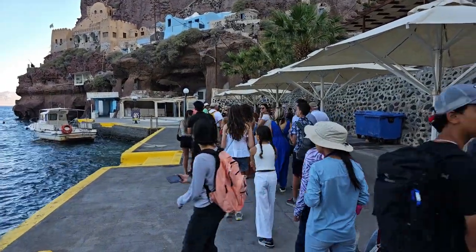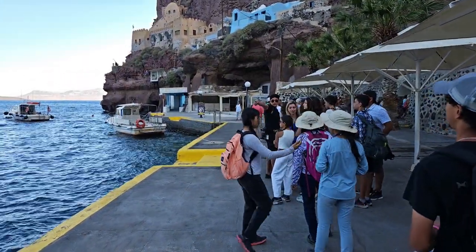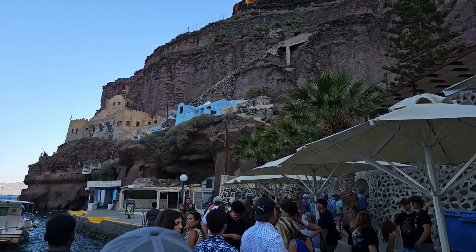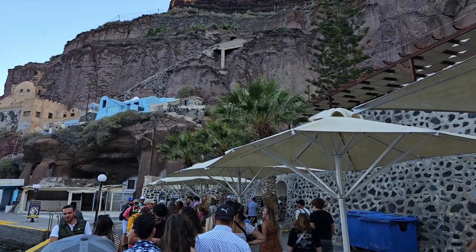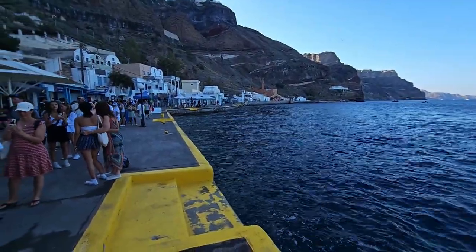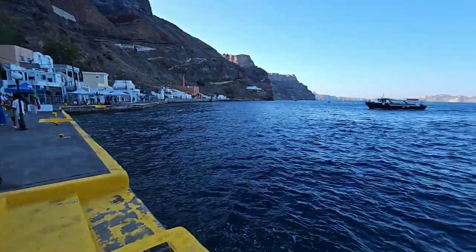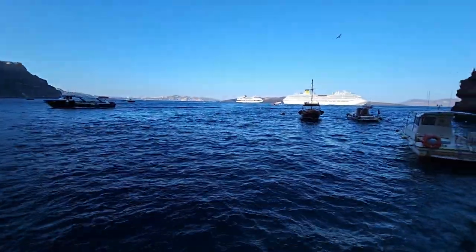Here's the queue for the cable car, which is what we'll use today to get to the top of the mountain. Built into the sides of the rocks you can see various buildings, a church, and some restaurants. The queue forms quite quickly as you get off your tender, but it's not too long and seems to be flowing well. It's about six euros each way, and we'll soon be at the top.